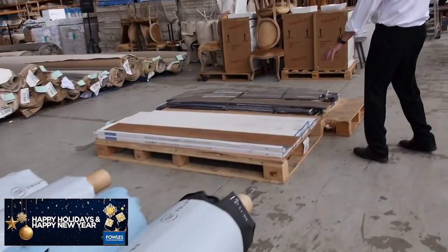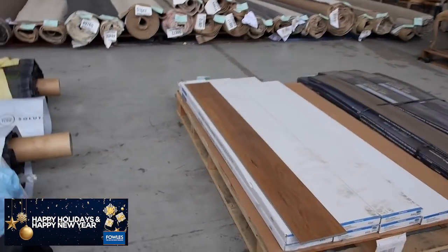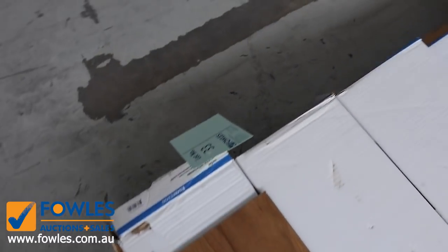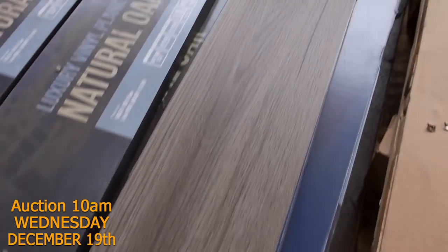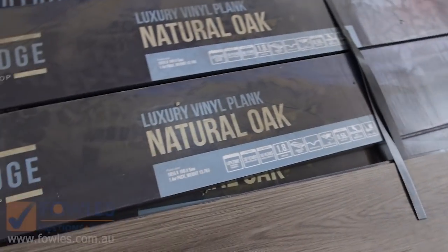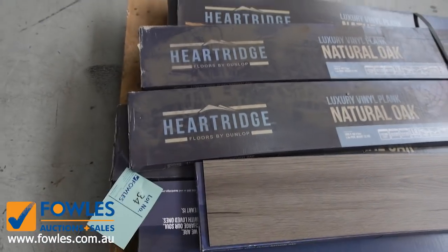A couple of nice lots of vinyl planks — just smaller quantities again, somewhere around about 15 to 20 metres. Lot number 33 and 34 — have a look at the catalogue, that'll tell you exactly how big those lots are. That'll sell anywhere from $10 a square metre — well and truly under a quarter of the normal retail price.